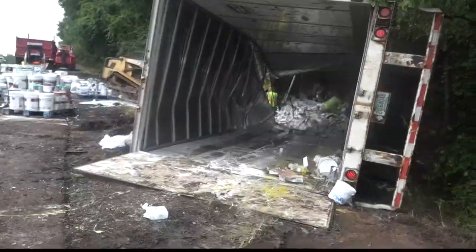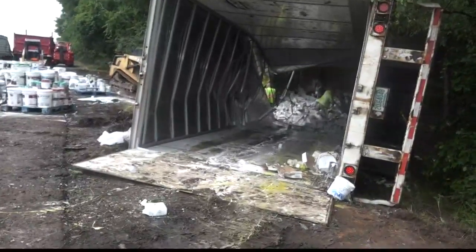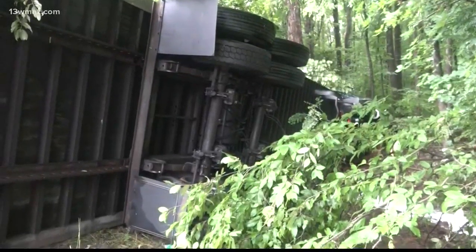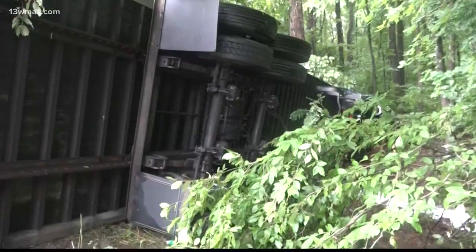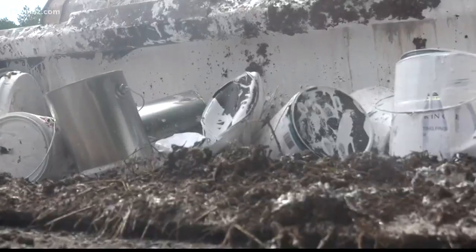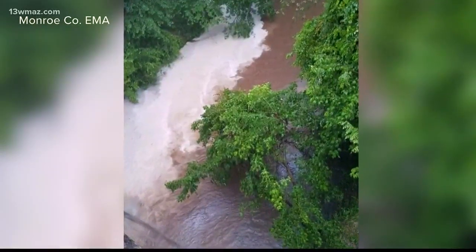The Monroe County Sheriff's Office says a car traveling down the highway during several inches of heavy rainfall hit a puddle and hydroplaned, causing the semi-truck to veer off the road and crash in the woods. No one was injured. Monroe County EMA Director Matt Perry says some of the buckets of paint inside the truck leaked into the Little Tallawaga Creek.